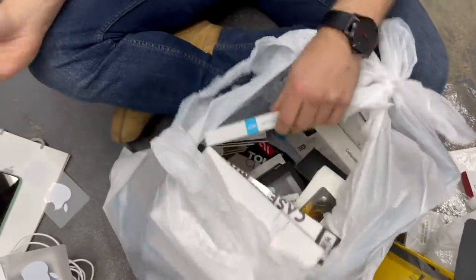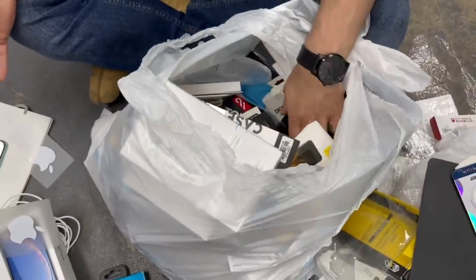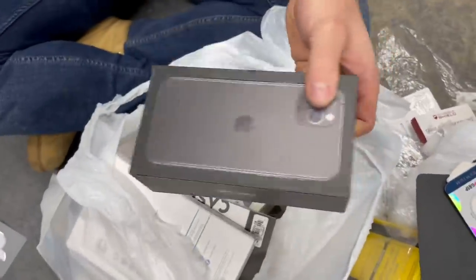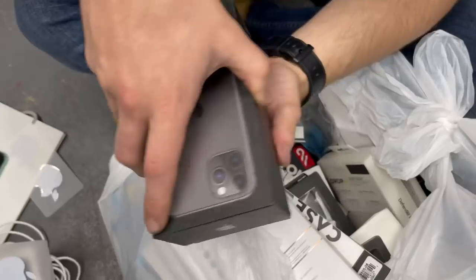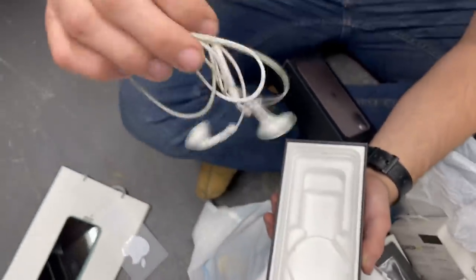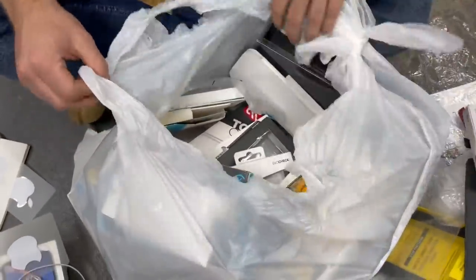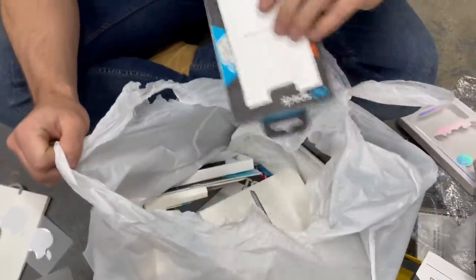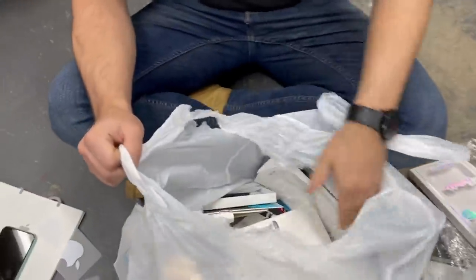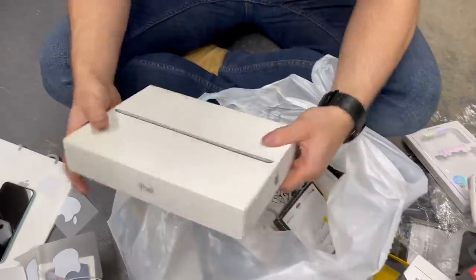Usually we find older iPhones in newer iPhone boxes, where someone upgraded and threw away the old one. This time we found a newer iPhone in an older box - like they downgraded somehow. Let's keep looking. There's something in there - not as heavy as a phone but let's see. Lightning headphones - we'll take those! And check out these cases sometimes they throw away brand new phone cases.